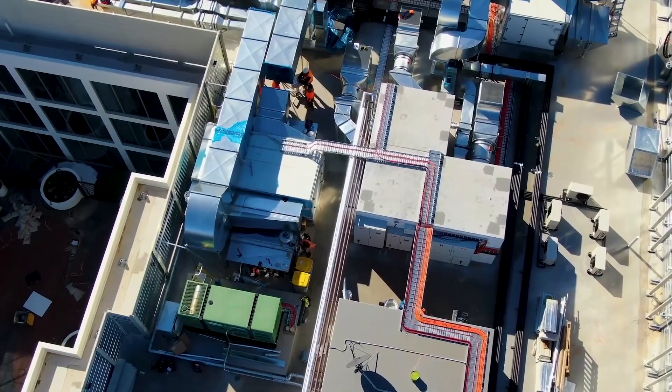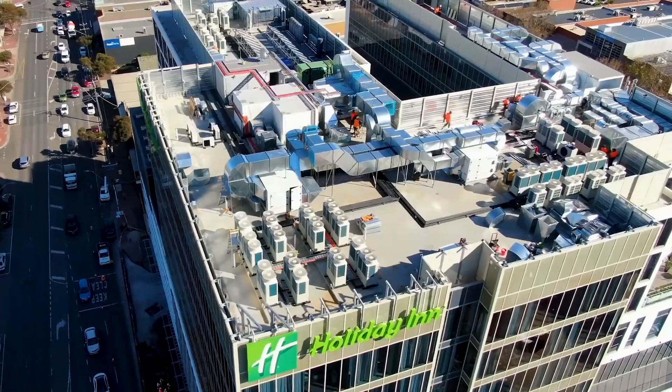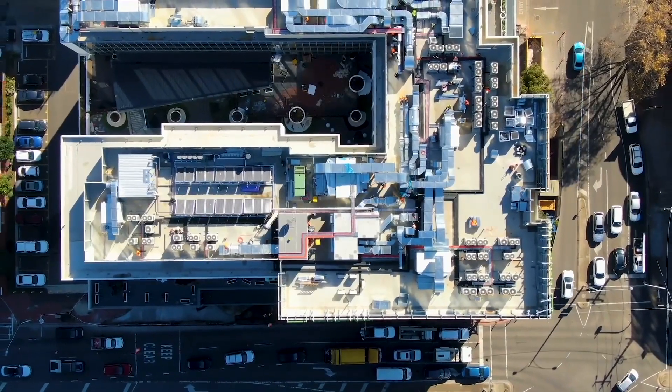My favourite shot is the drone work for sure. The drone flying over the top of that building showcasing all that equipment on the roof — most people don't get to see that. There's an extensive amount of equipment, and the work that goes into having all that equipment operating properly just so that you can feel comfortable inside a building is really quite amazing.